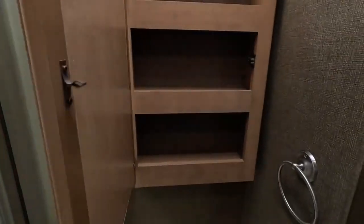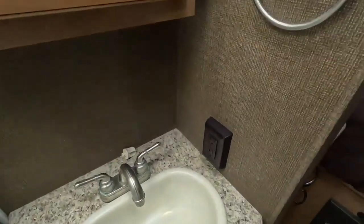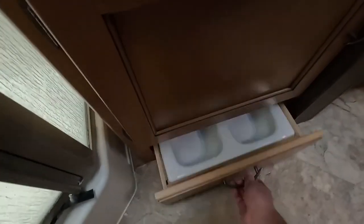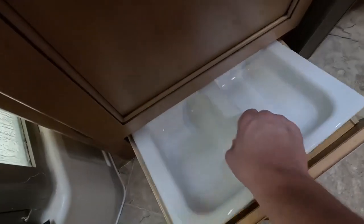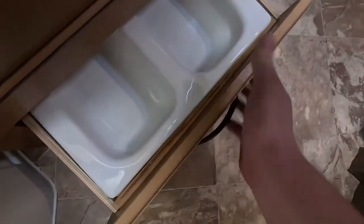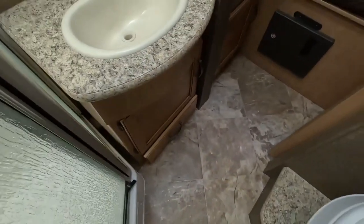There's a vanity mirror with a medicine cabinet behind it, 110 outlets for your blow dryer or electric toothbrush, and plenty of storage space for cleaning supplies and extra toiletries. And there's a hidden pull-out dog food and water dish — a pretty cool feature!